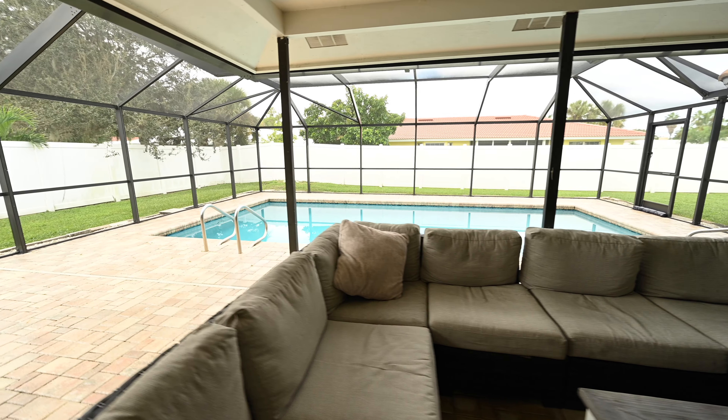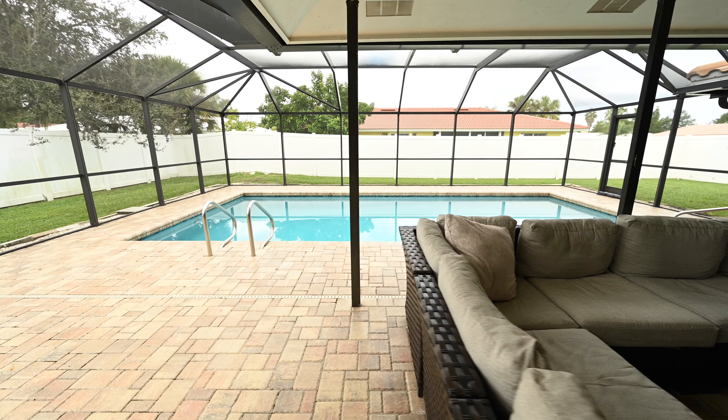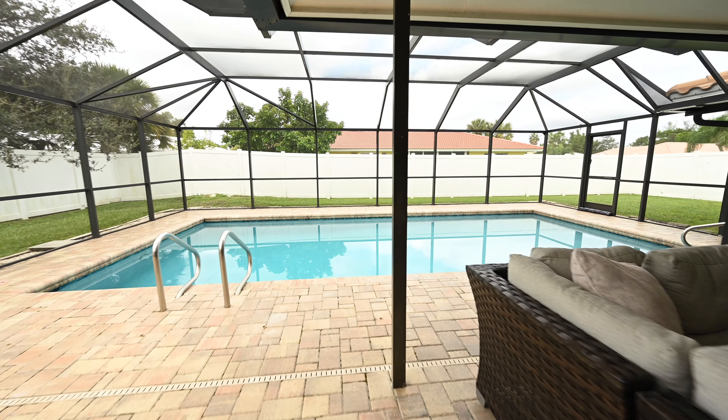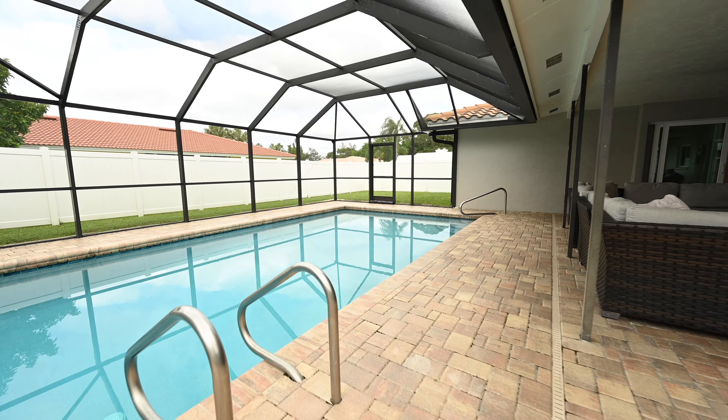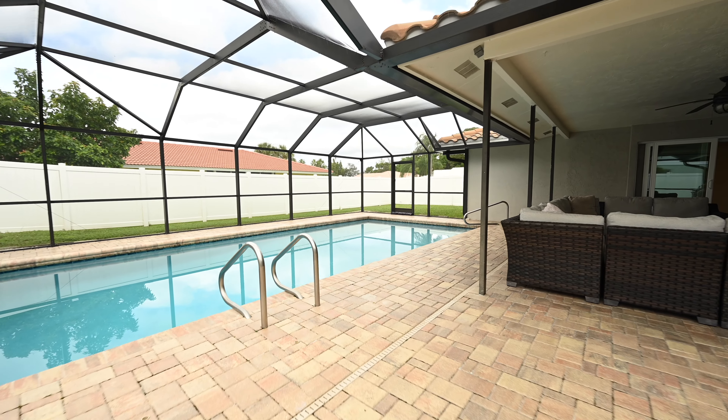This is a huge pool area with a nice seating area and a place to barbecue, plus a great yard. And the screened-in lanai — you have to have that in Florida. It's truly wonderful.